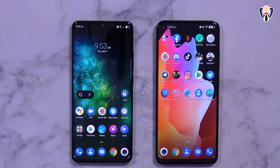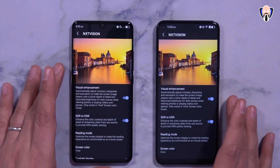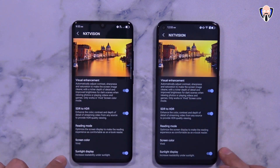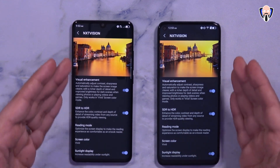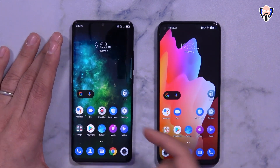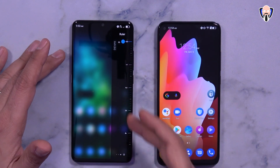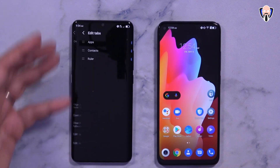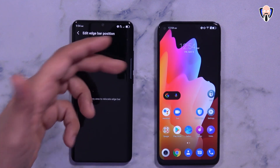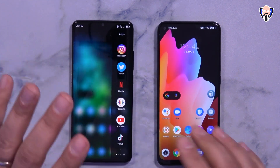One thing you definitely want to turn on when you first get this device is NXT Vision, which allows you to customize the color profile, enable extra brightness for outdoor use, and activate SDR to HDR upscaling for better color representation. Both devices have a very similar UI. One feature exclusive to the 10 Pro is the side edge launcher, where you can add apps, contacts, use a ruler tool, and configure edge position and behavior in full-screen apps.